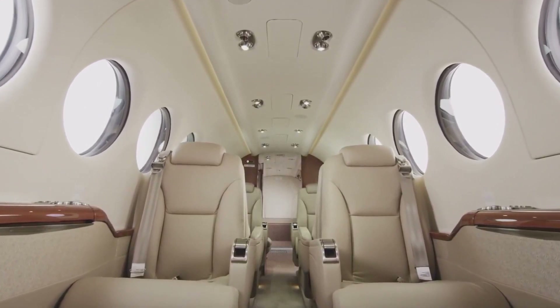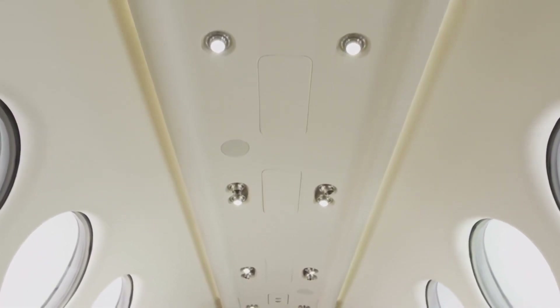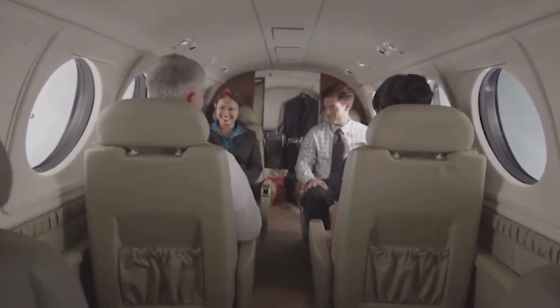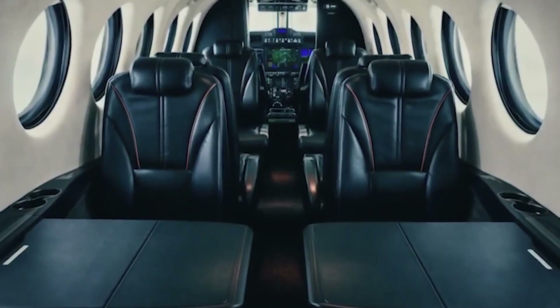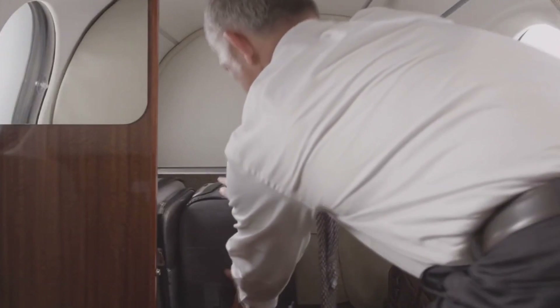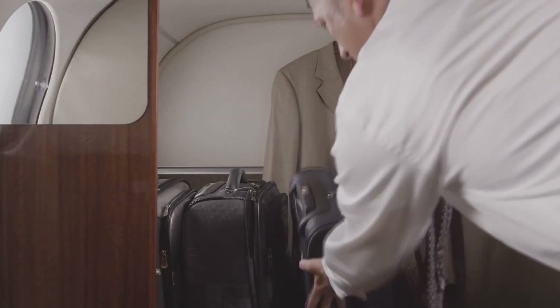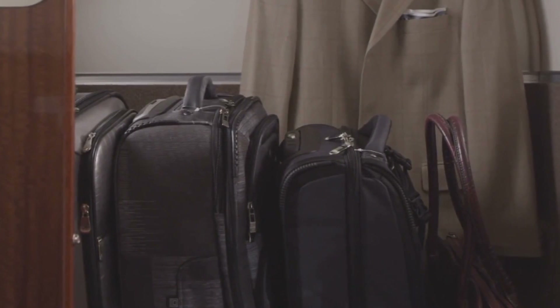In terms of cabin accessibility, the aircraft is designed to allow transitional installations for quick mission adaptations, making it a versatile choice for varying transport needs. The plane features a private aft lavatory that is belted for an additional passenger seat if needed. For storage, there are well-designed cabinets and compartments in the cabin, and a generous baggage compartment accessible from inside and outside the aircraft.